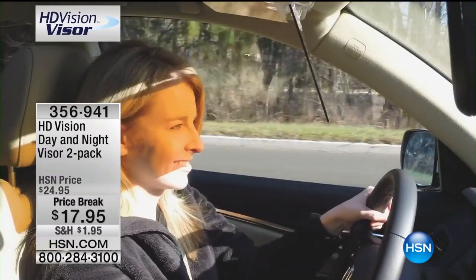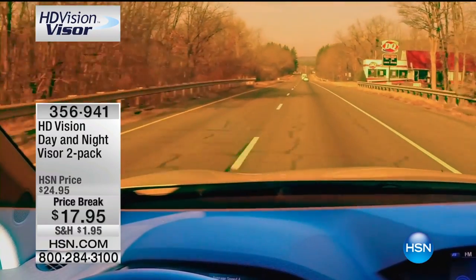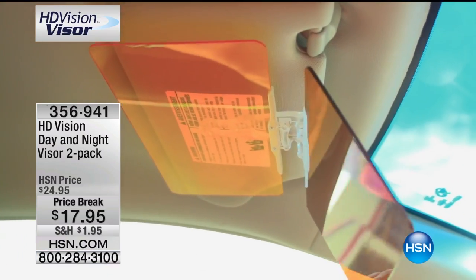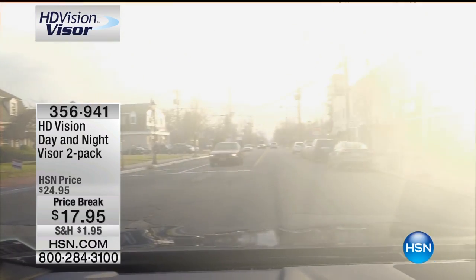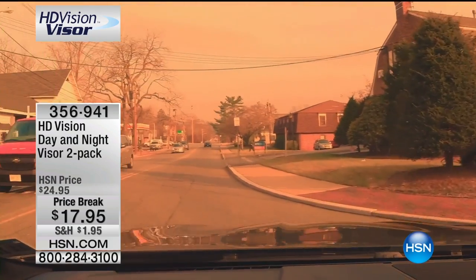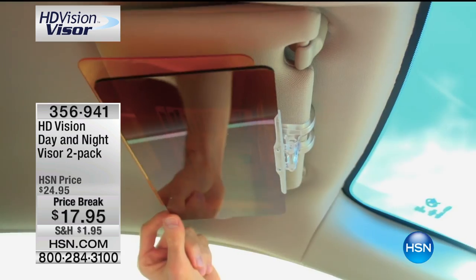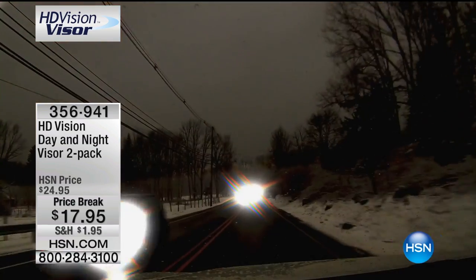How does this work? It enhances your view. It takes that glare that hits you at the worst time of the day out of your eyes, so you keep your eyes on the road. But more importantly, it makes everything crisper, more visual. It is that HD experience and it's easy to install. It works at daytime and nighttime — that's the best part.